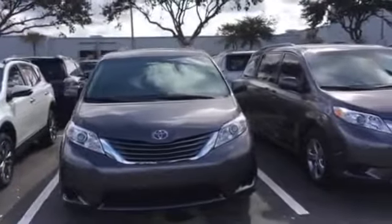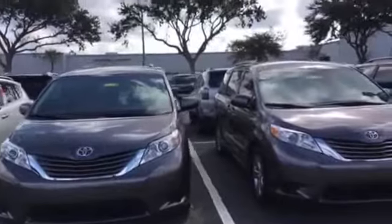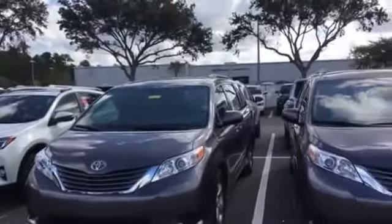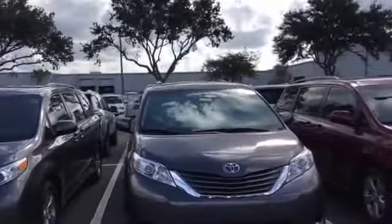Hello, this is Jake here at Arlington Toyota. I just want to take the time to make this short video for you. I'm going to kind of walk through our inventory and show what we have available for our brand new 2017 Toyota Siennas.